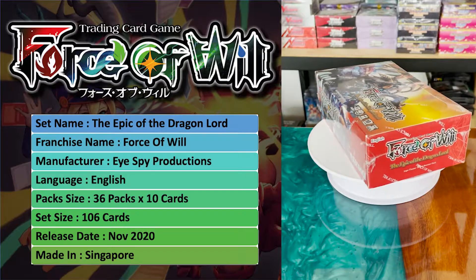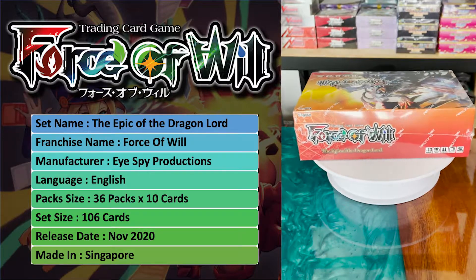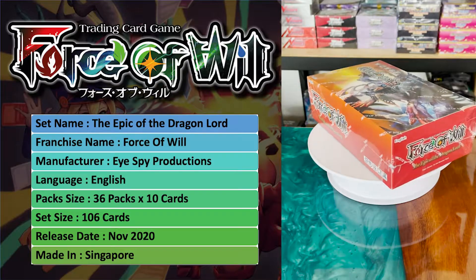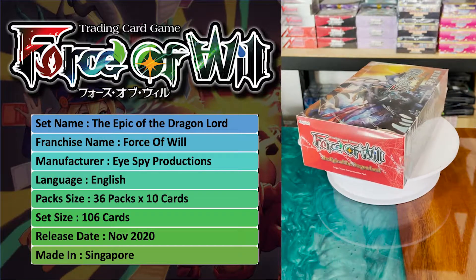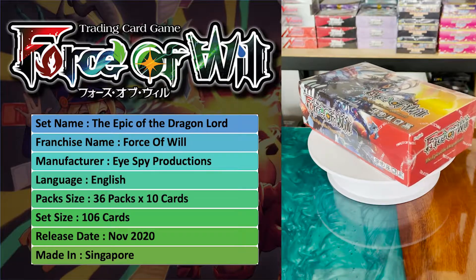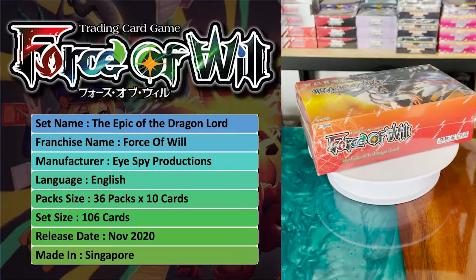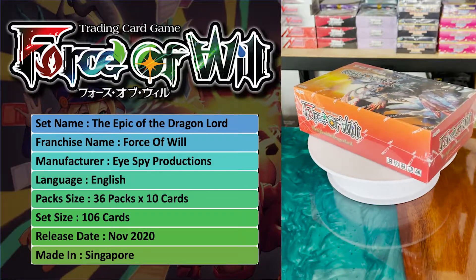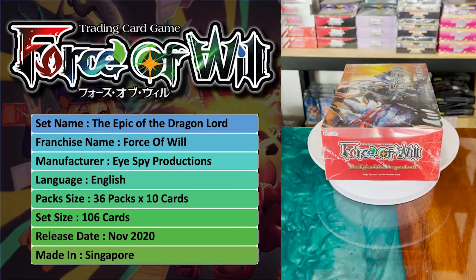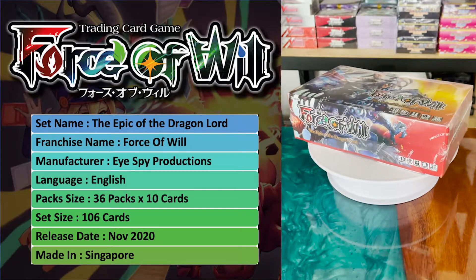The Epic of the Dragonlord is a new expansion from the Force of Wheels franchise. It is made by iSpy Productions. This set is in English, and per booster box there are 36 packs. Per pack there are 10 cards. There are a total of 106 cards within this particular expansion. This was released in November 2020, and surprisingly, this is a made-in-Singapore product. Today's review will be graded based on my patented Virgin system.